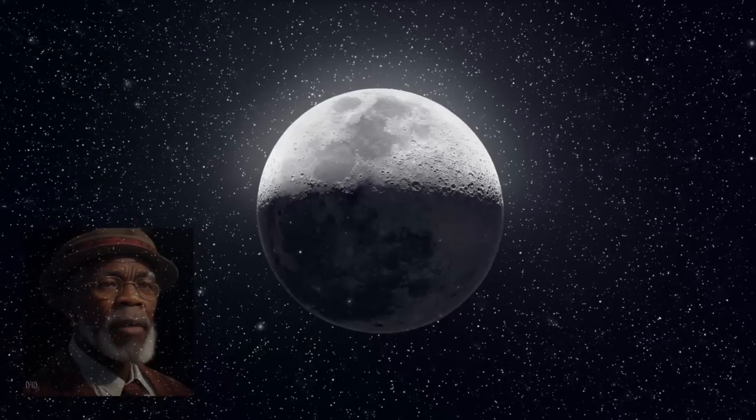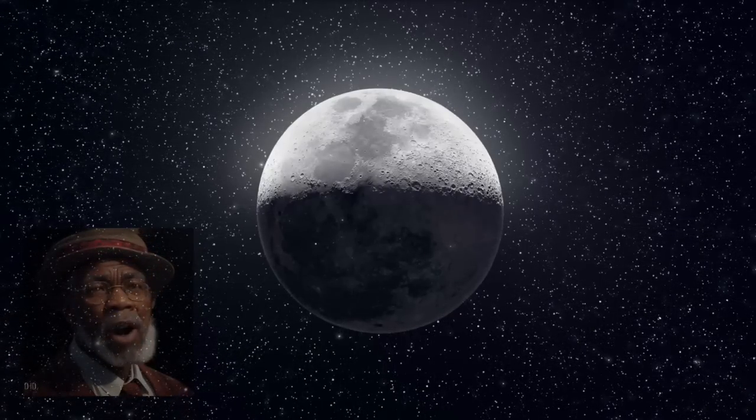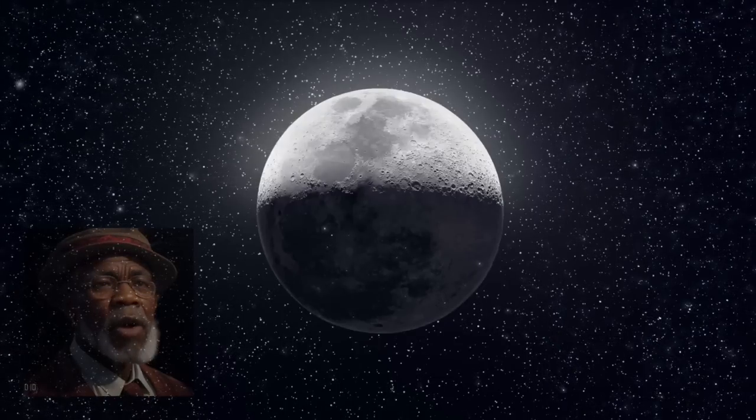Welcome to Infosphere Chronicles and join us in fun facts about the Moon. The Moon, Earth's only natural satellite, has captivated humanity for centuries. Its serene presence in the night sky has inspired countless myths, legends, and scientific discoveries. While our understanding of the Moon has greatly expanded over time, there are still many fascinating scientific facts to explore.